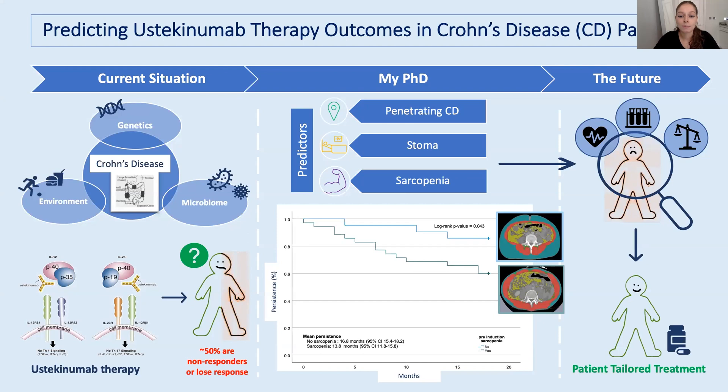I plan on expanding my research by looking at predictive factors for other Crohn's disease treatment outcomes. Ultimately, I hope to contribute to a future where Crohn's disease patients can feel comfortable and confident that their treatment will be effective and break that vicious cycle. Thank you very much for listening.